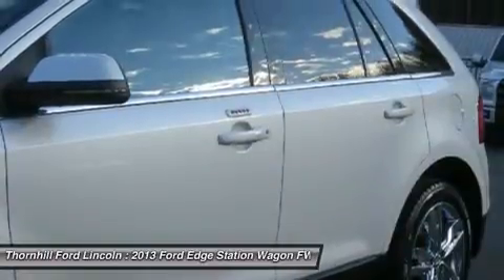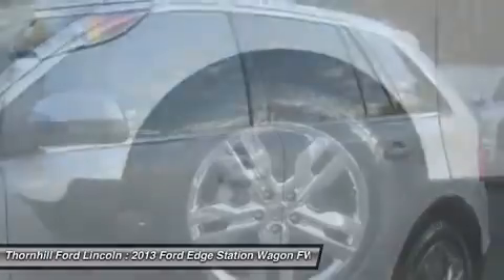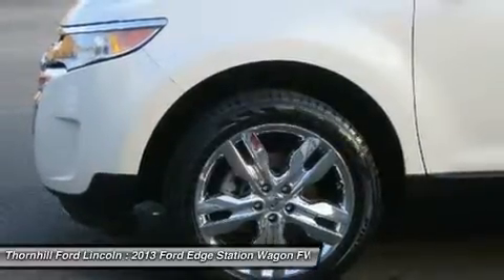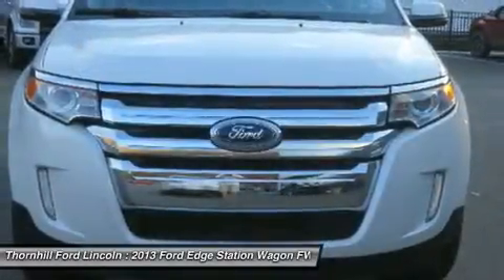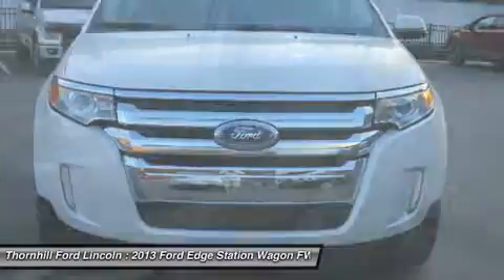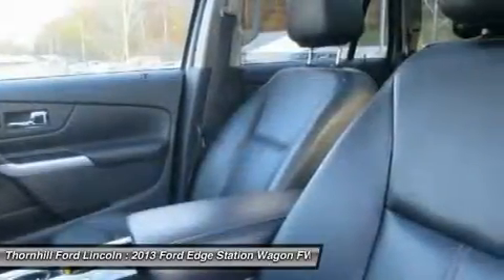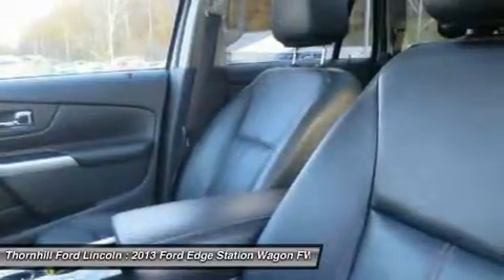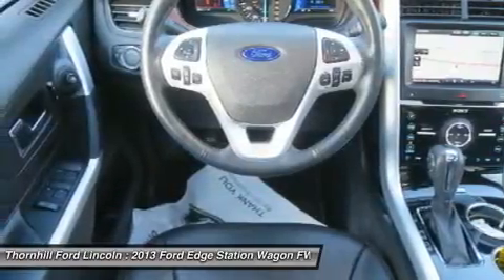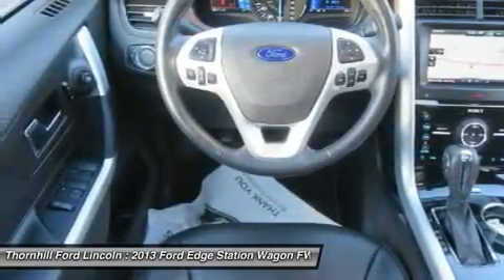Tire Pressure Monitoring System, SYNC Voice Activated Communications and Entertainment System with Bluetooth Capability, Steering Wheel Audio Controls, USB Port, Audio Input Jack, 911 Assist, Vehicle Health Report, SYNC Services 3-Year Prepaid Subscription with GPS-based Turn-by-Turn Driving Directions, Traffic Reports and Info Services, and Supplemental Park Lamps.